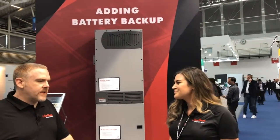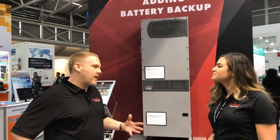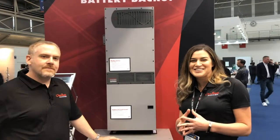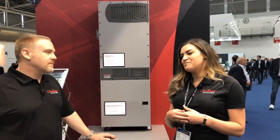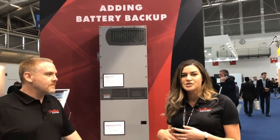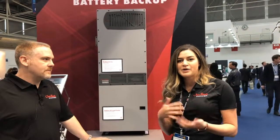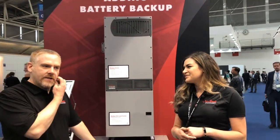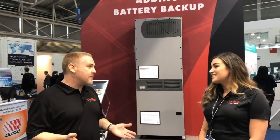Are there other circumstances, besides an extended power outage where someone wants their solar investment to work, where someone would choose an AC coupling solution? Some incentives are going away, and with those incentives going away you can do more self-consumption — bringing more value of energy back into your home instead of selling it at a lower value. In some locations around the world, that gap can be 20 to 30 cents, especially during peak times.